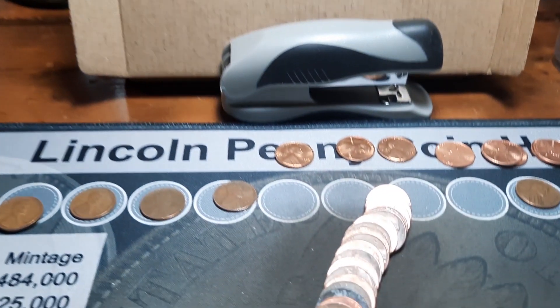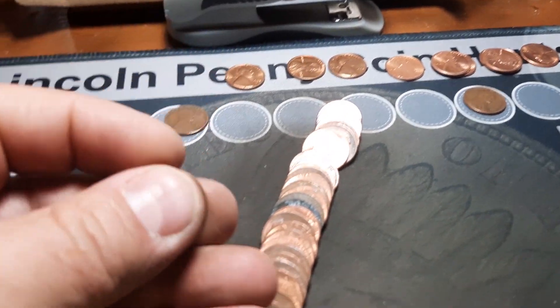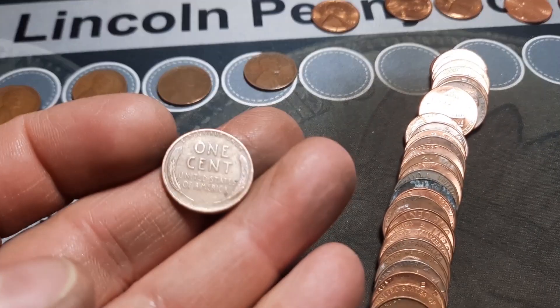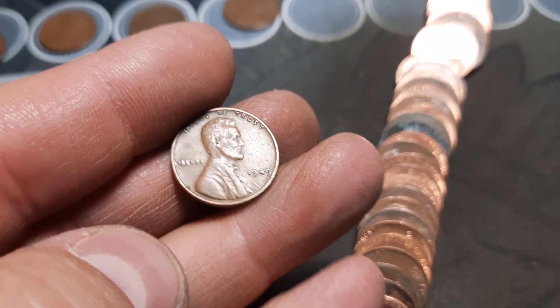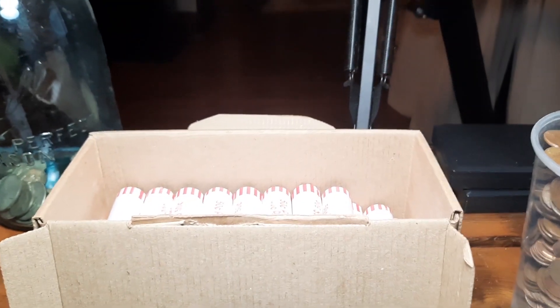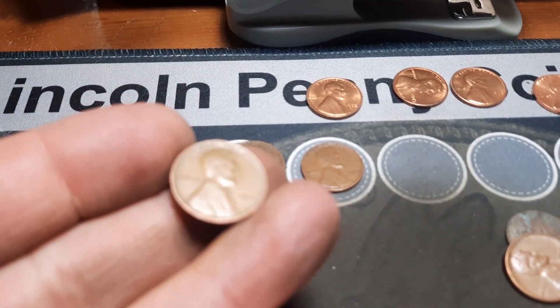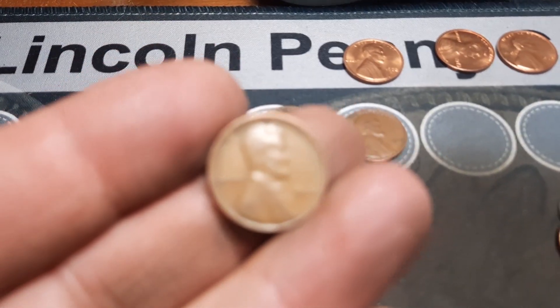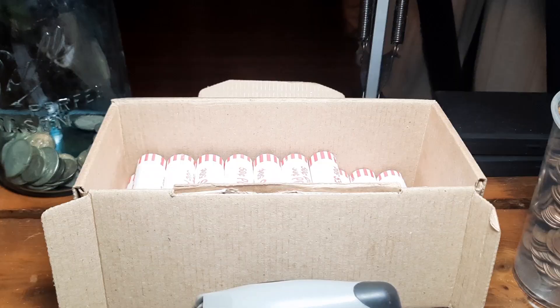Roll 20, wheat penny number 14, number eight of this box: a 1949 out of Philly. Roll 22, wheat penny number 15, number nine of this box: a 1946 out of Philly.